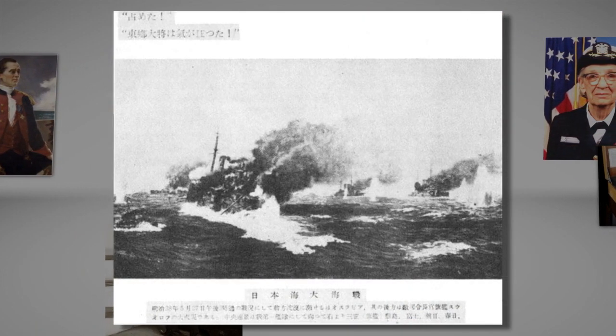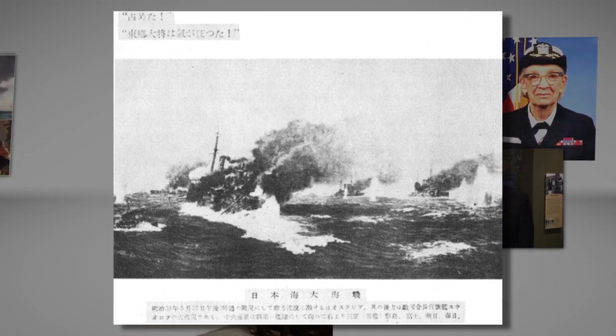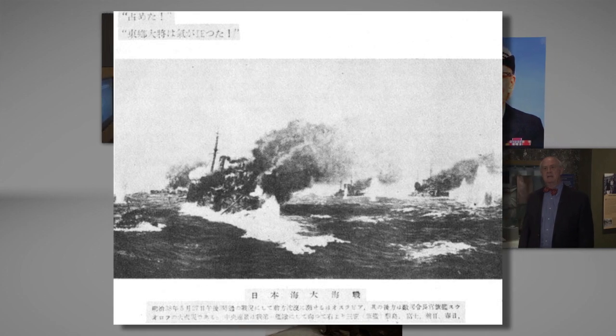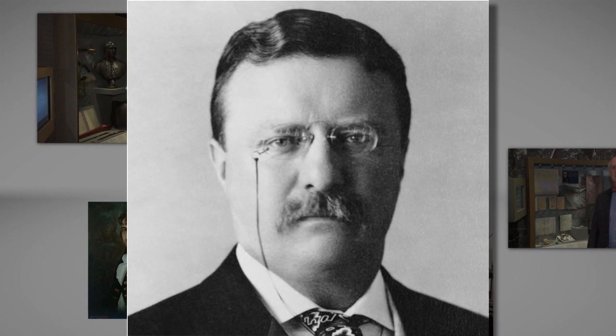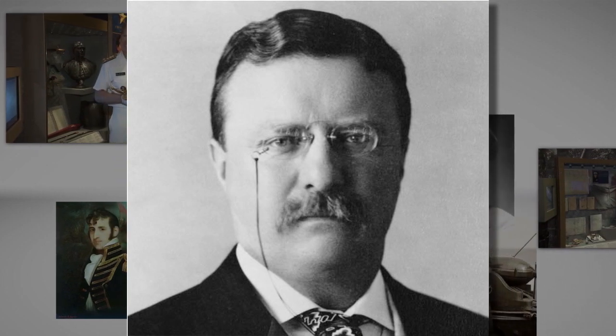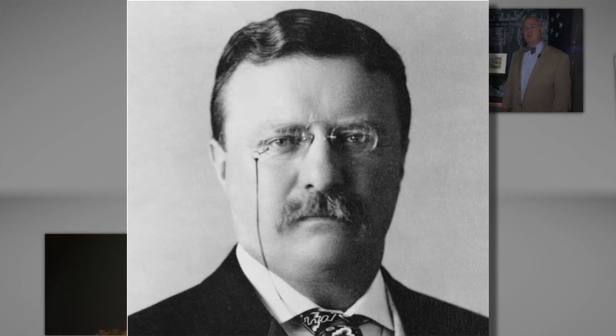The Russian fleet was destroyed, and this would lead to the Treaty of Portsmouth, signed in September 1905 and brokered by former Assistant Secretary of the Navy and now President of the United States, Theodore Roosevelt. Roosevelt would receive a Nobel Peace Prize for his mediation efforts.